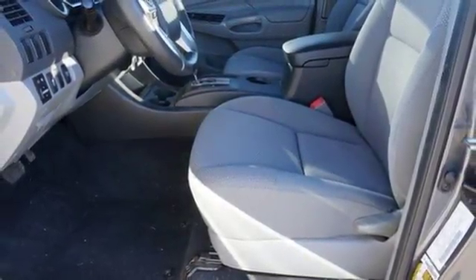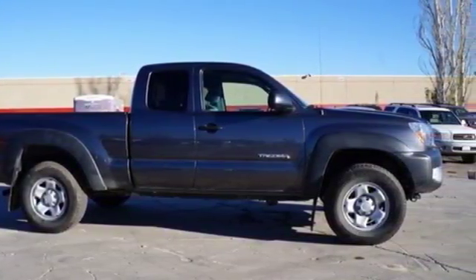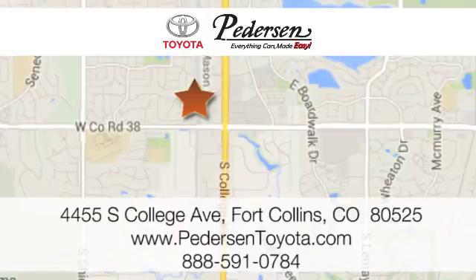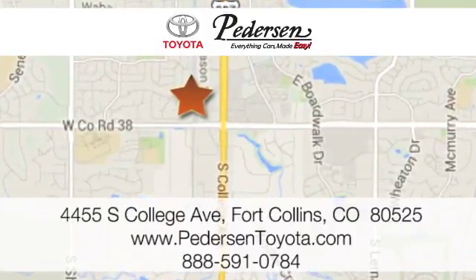This adventurous Tacoma will make you happy. Come see it today. Call, click, or visit us today. We're conveniently located at 4455 South College Avenue in Fort Collins, Colorado, or online anytime at petersontoyota.com.